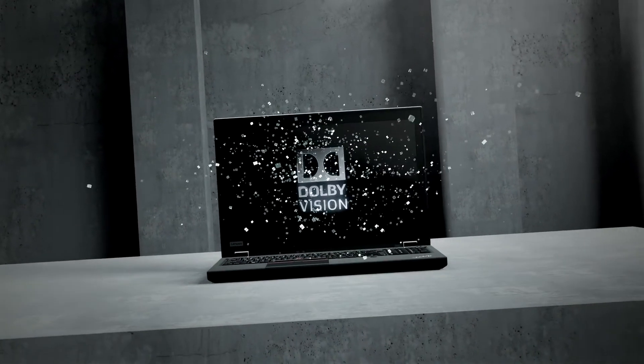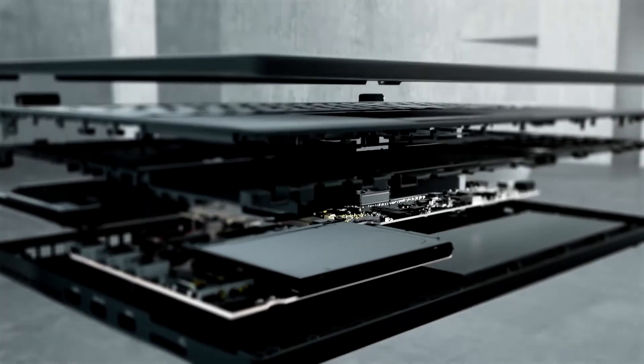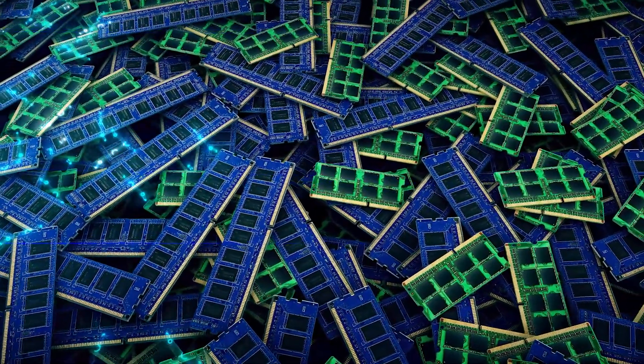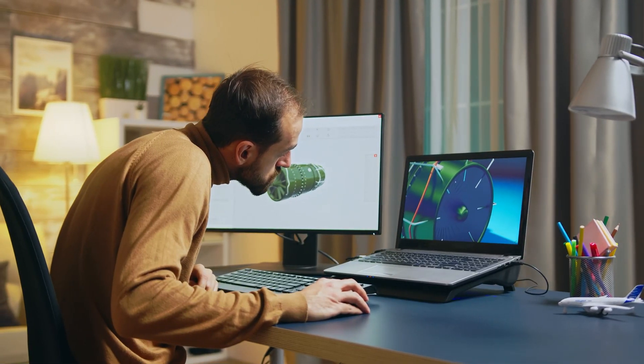This machine runs an incredibly vivid HDR OLED display with screen-shattering Dolby Vision and rich Dolby Atmos speakers. The potential 128GB of DDR4 RAM is almost unheard of in a laptop, and in fact quite rare even on a desktop. But that's great news for engineering, architectural, or 3D modelling software in general.